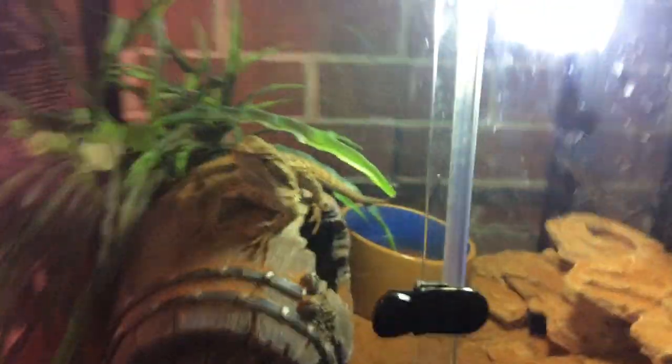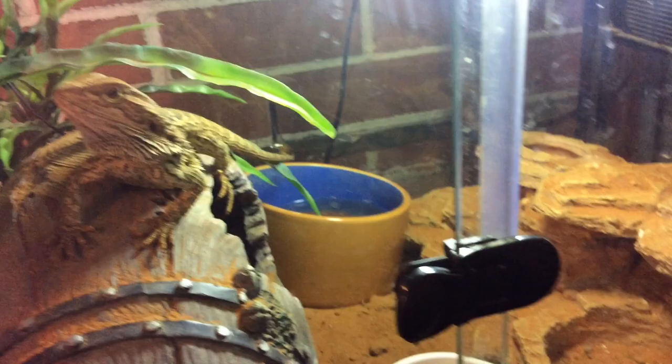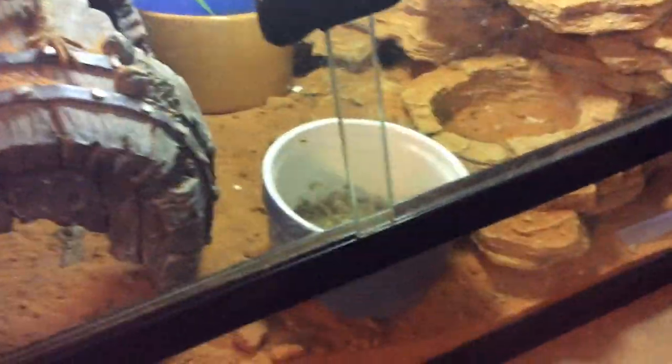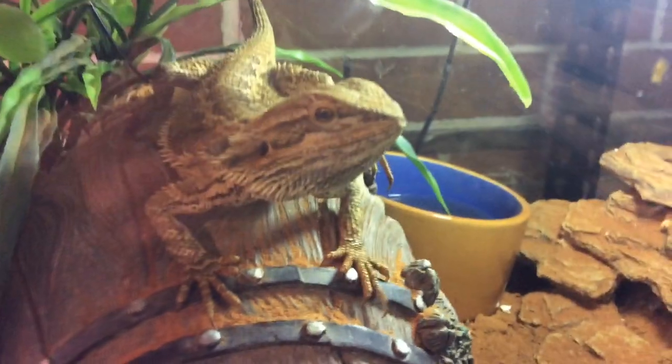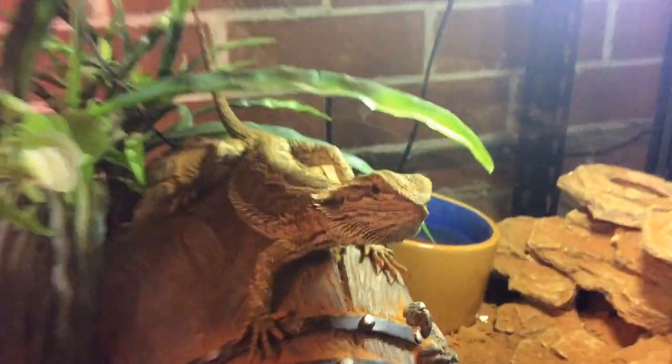Moving on, this is Bumblebee. He's a one-year-old male bearded dragon. This is his tank. He's got a UVB, a ceramic heat bulb because his other heat bulb has blown. Got a big water dish, some sandy hides, a food dish with bearded dragon diet food in there. He's so active today. Got some sand, a plant, a barrel. The tank is 2 foot by 1 foot by 1.5 foot. He'll probably bite my finger off.